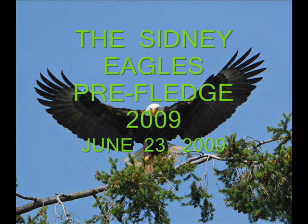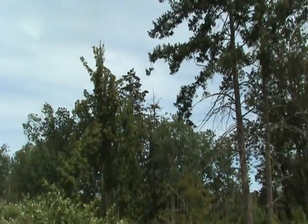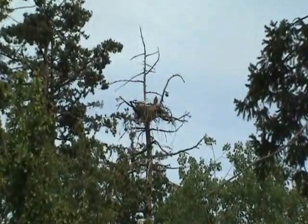These are the very famous eagles of Sydney, BC, Canada. They've been featured on the Hancock website for a couple of years now.